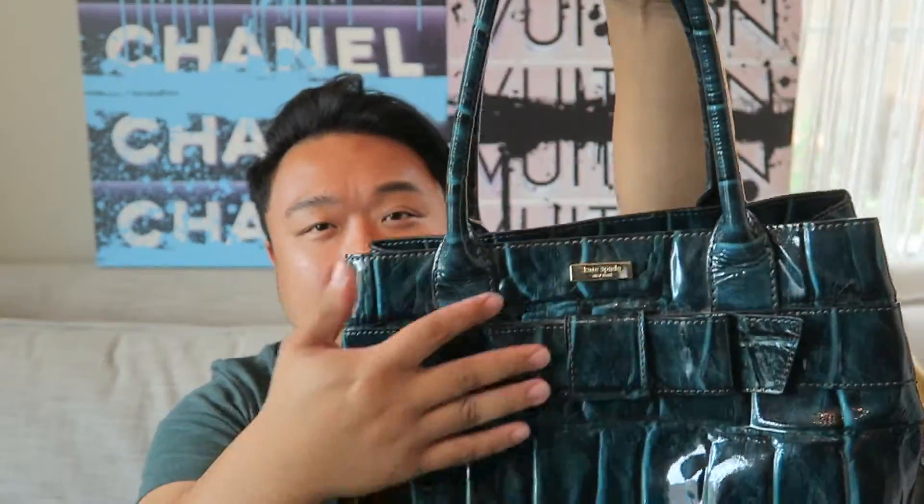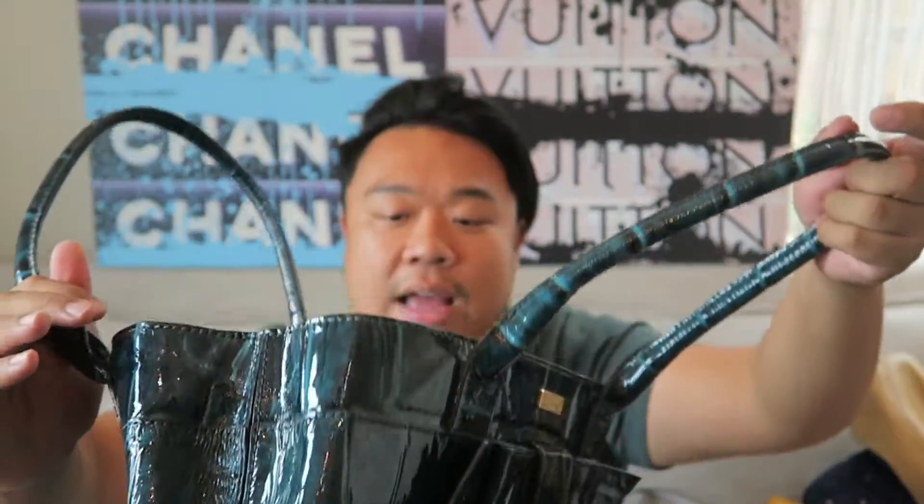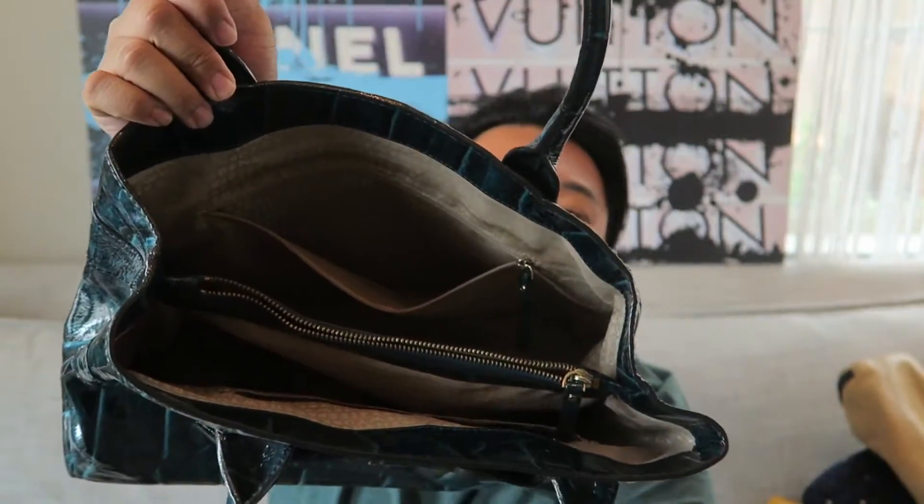Then I have this gorgeous Kate Spade crocodile embossed leather bag. It's in a really cool green color. It has a bow, the shoulder strap is awesome, and the inside is nice with tons of room and compartments.